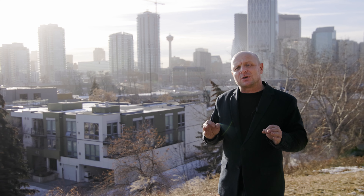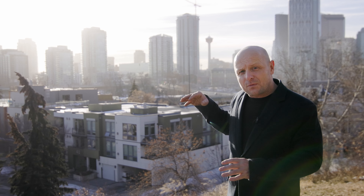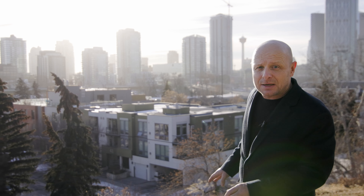Thanks for joining us today. If you're looking for a prime location like what we're looking at here in Bridgeland, overlooking the downtown core of Calgary, I'm your man — Patrick Hospice, RE/MAX House of Real Estate.